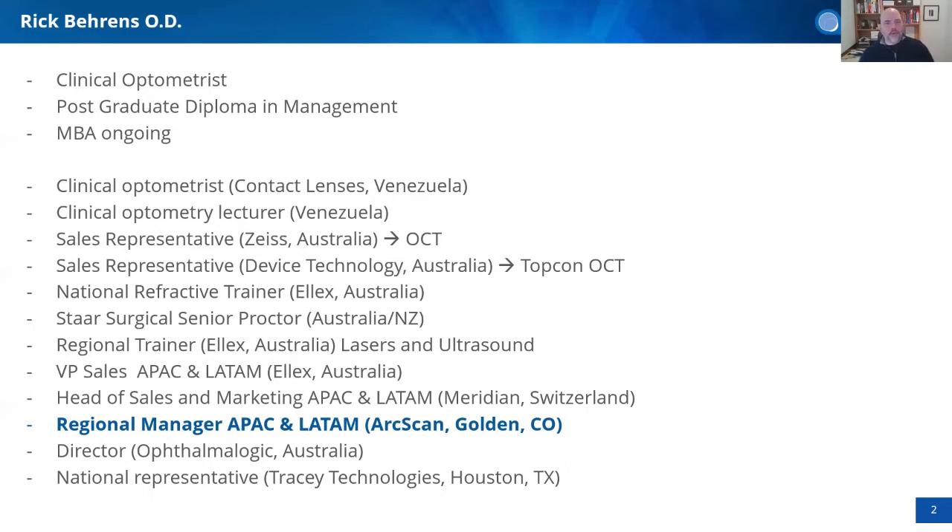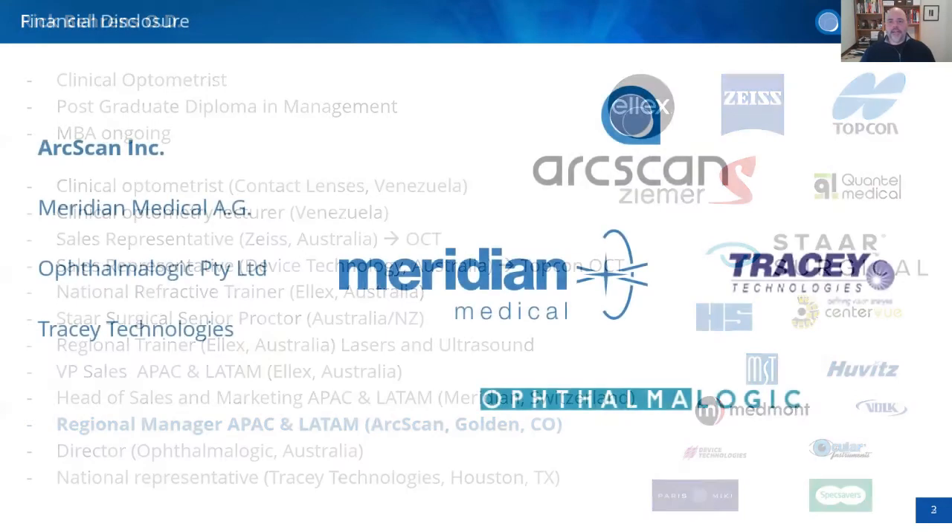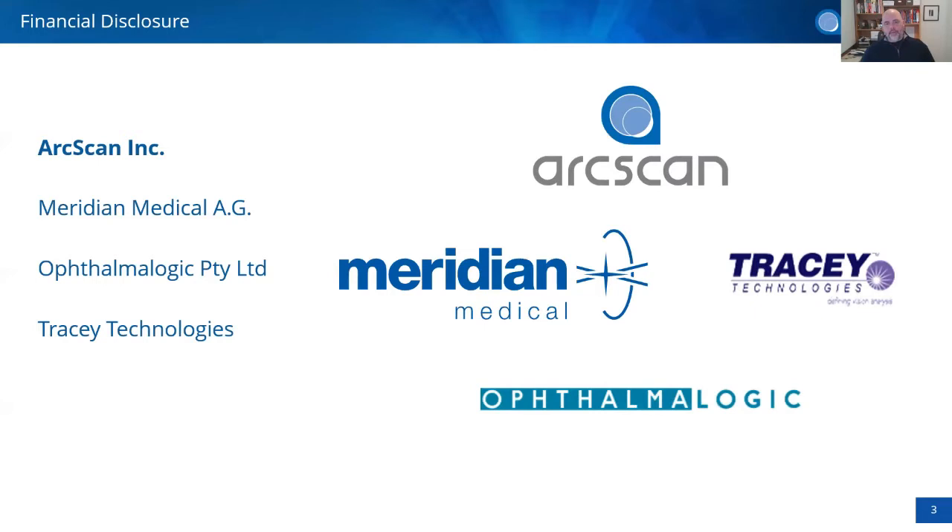I had the opportunity to train many users in ultrasound techniques, which was a great experience. Today I work for Meridian Medical, a Swiss laser company, and as regional manager for R-Scan. I'm also associated with an Australian company representing Tracy Technologies. My financial disclosures today are with Meridian, R-Scan, Tracy Technology, and Ophthalmologic — companies I'm associated with directly and indirectly.